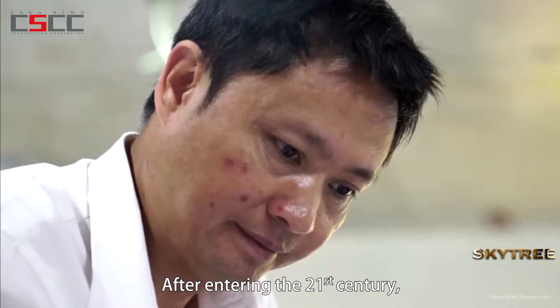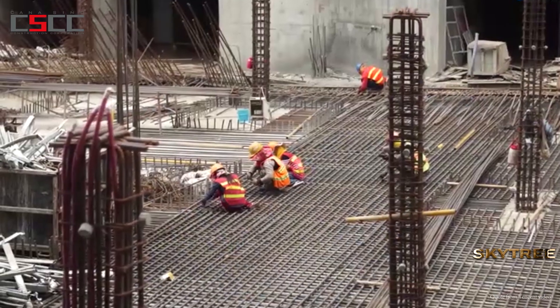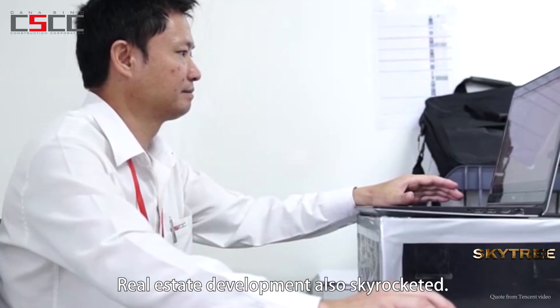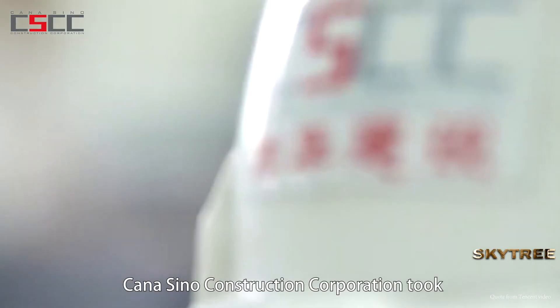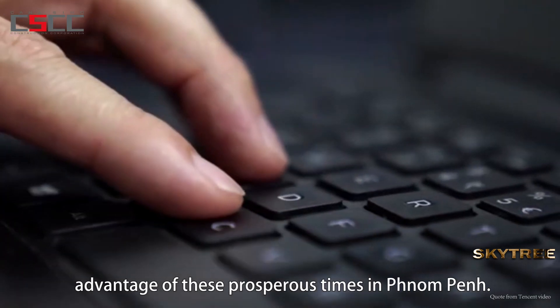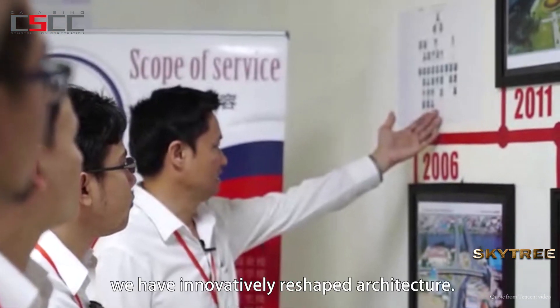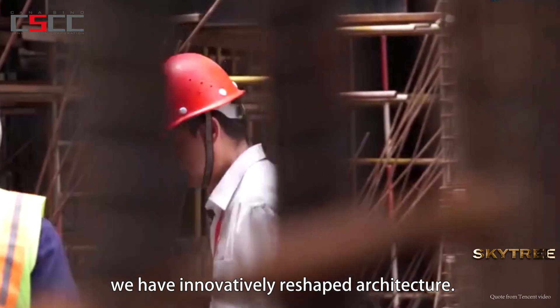After entering the 21st century, the economy of Cambodia was booming. Real estate development also skyrocketed. Canisino Construction Corporation took advantage of these prosperous times in Phnom Penh, and with our expertise, we have innovatively reshaped architecture.